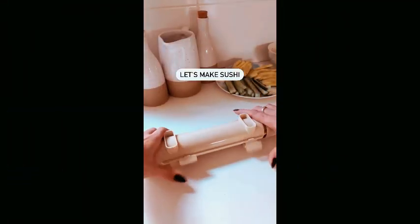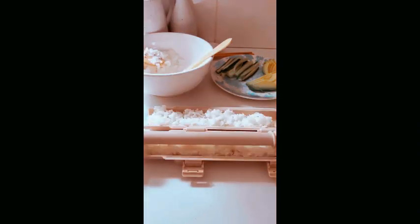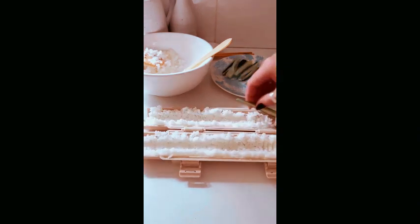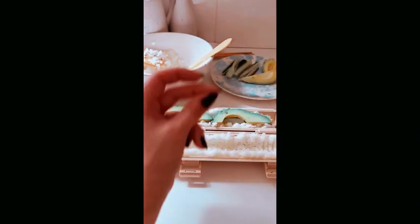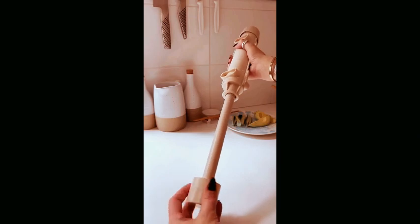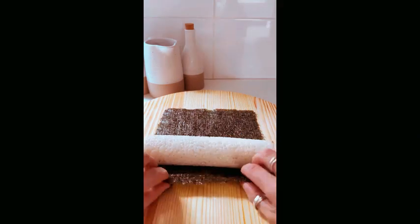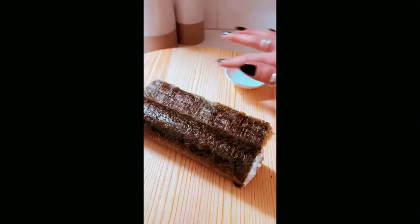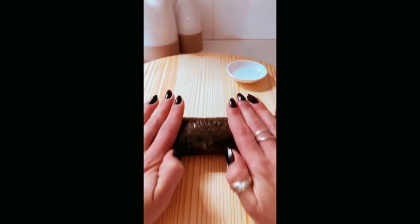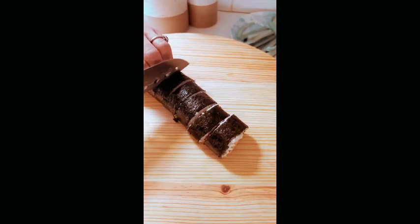Introducing the Delima Sushi Making Kit, a comprehensive 20-in-one set that brings the art of sushi creation to your kitchen. This bazooka roller kit includes essential tools like a chef's knife, bamboo mats, rice mold, tamaki sushi mats, rice paddle, spreader, chopsticks, sauce dishes, and a guidebook. Elevate your sushi-making experience with this all-inclusive kit, designed for both beginners and seasoned chefs. Explore the world of homemade sushi with precision and authenticity using the Delima Sushi Making Kit, the ultimate companion for crafting delicious and visually stunning sushi creations.